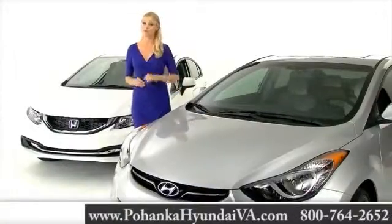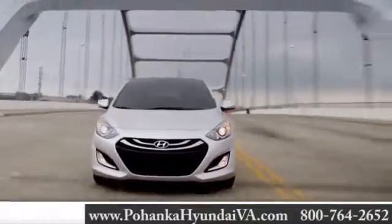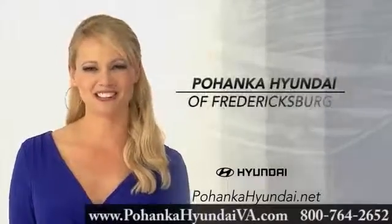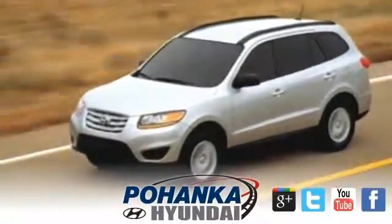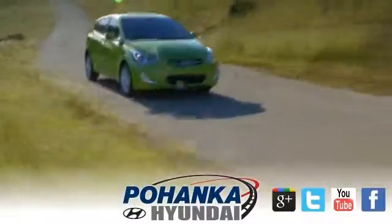So if you're between an Elantra and a Civic, I guess the choice is pretty clear. But you don't have to take my word for it. Schedule a test drive of your very own at Pohenka Hyundai of Fredericksburg today. Great service, great selection, and low prices. That's why Pohenka Hyundai of Fredericksburg is a great place to buy a car.